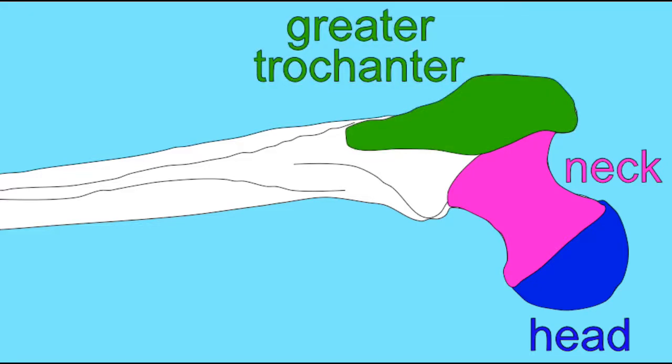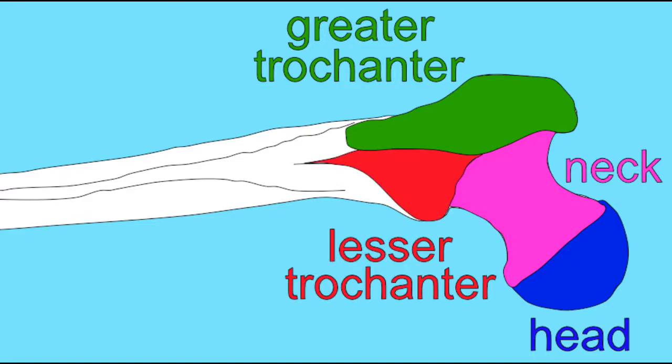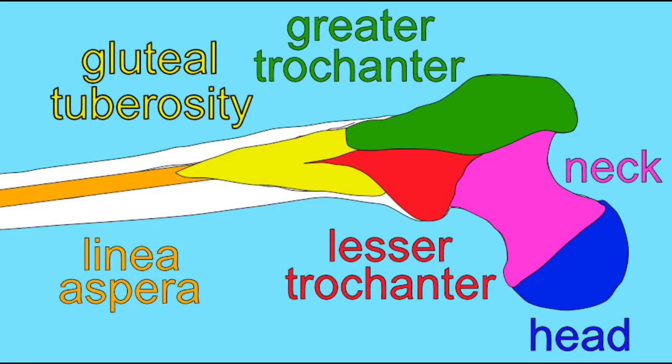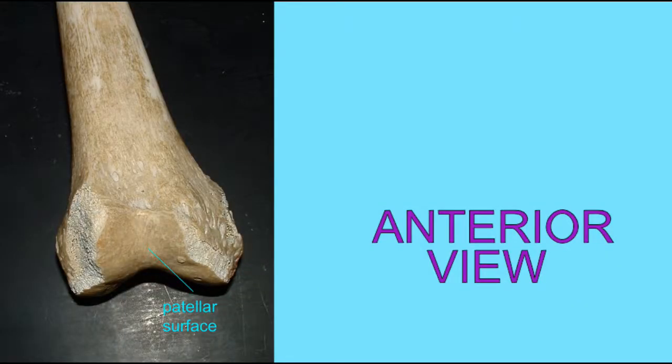The femur is the body's largest and heaviest bone, which at its proximal end has a round head, a neck, and regions for muscle attachment — the greater and lesser trochanters, the gluteal tuberosity where the enlarged gluteus maximus attaches, and the linea aspera for the adductor muscles.